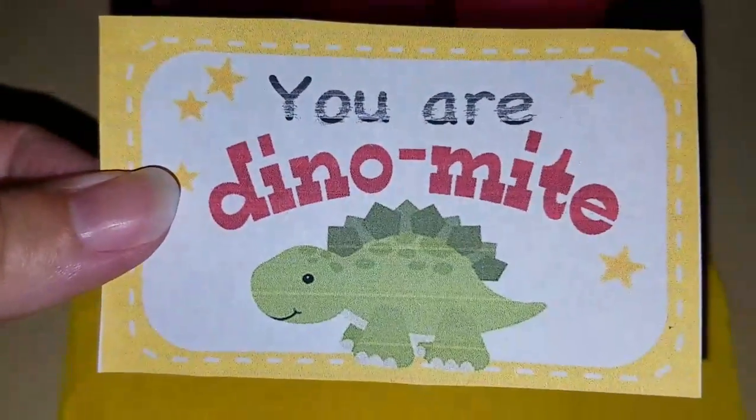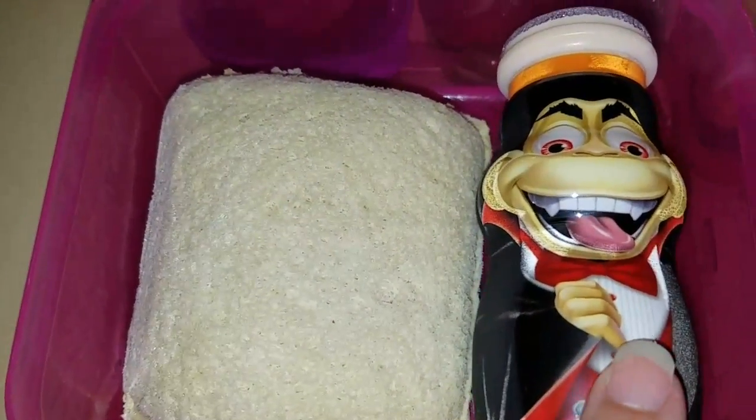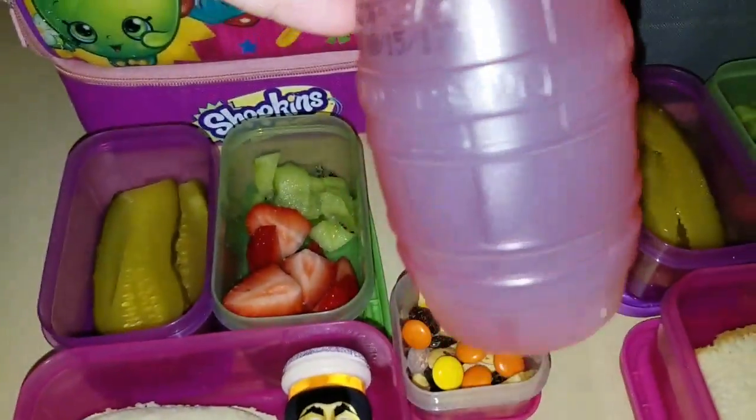Sophia's lunch has a peanut butter Nutella sandwich, yogurt, pickles, kiwi, strawberries, and also the trail mix and a drink.